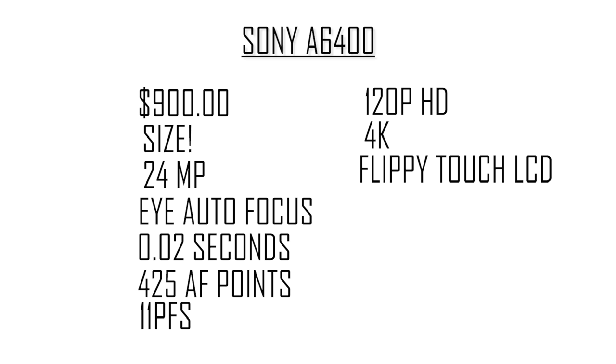In video mode you can shoot up to 120p in HD, which is perfect for vloggers and video makers — you can get that buttery smooth slow motion. For a $900 camera that is insane. Canon's EOS R can't even do 120p and that camera is $2,300, so good job Sony. This camera also shoots in 4K, and in 2019 4K is just a necessity — it's kind of the standard now.